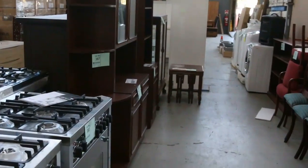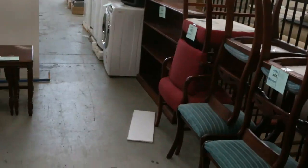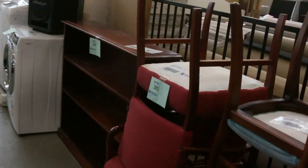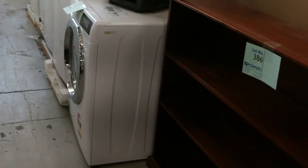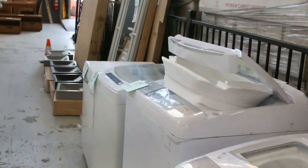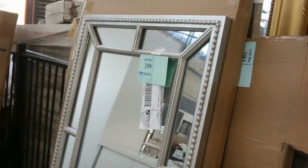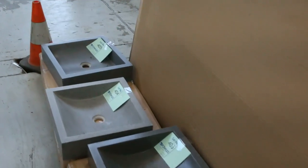We've got mattresses in this week — kings, queens, singles, and king singles. Huge loads of washing machines too: Hoovers, Hisense, a whole range. There are mirrors as well. Really, there's everything you can imagine to renovate your home.